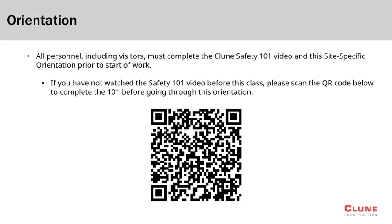If you have not completed the Klune Safety 101, please scan the QR code shown to begin the Safety 101 process. Once finished with the 101, you can begin the site-specific orientation process.